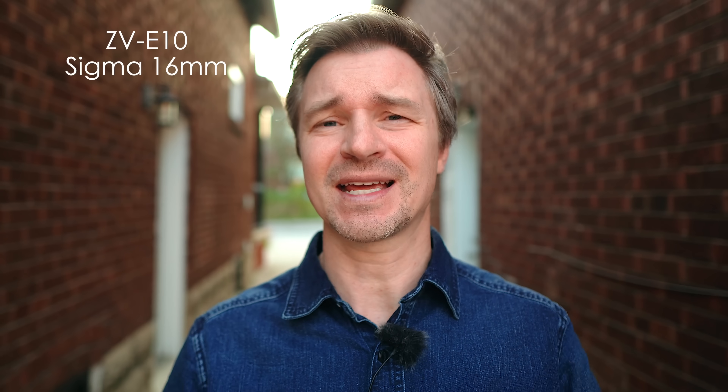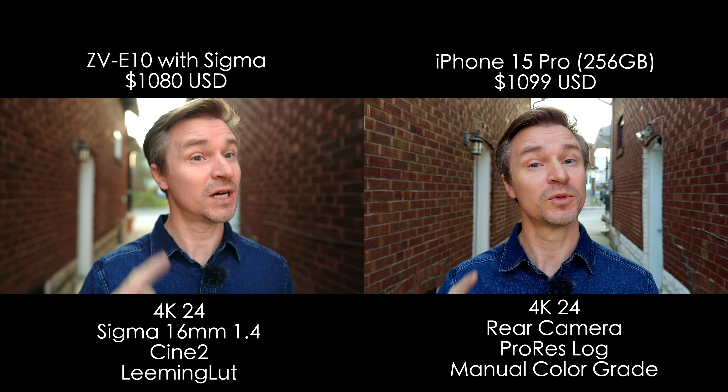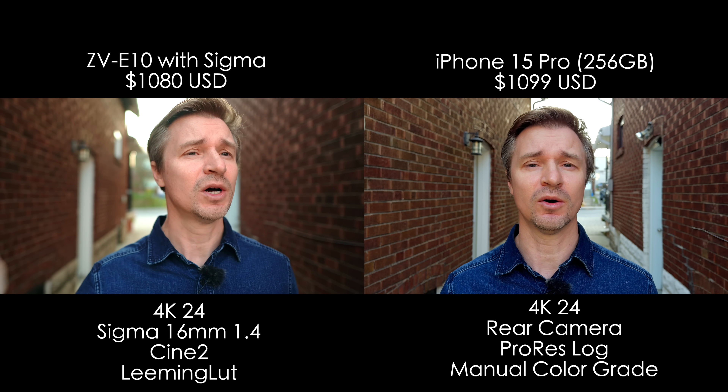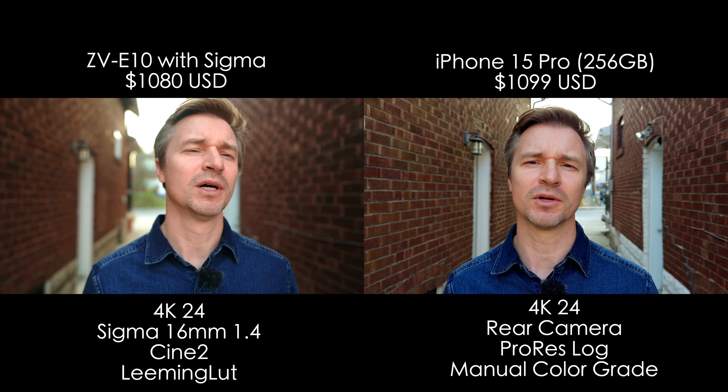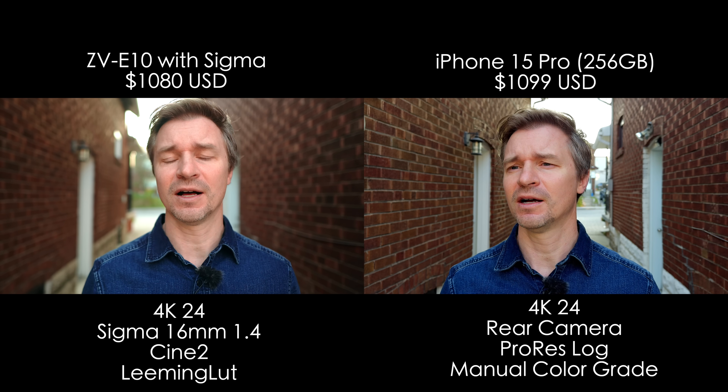This is about the best I can get out of the ZV-E10 and this is about the best I can get out of the Apple. But the iPhone does have that cinematic mode, which creates a digital background blur. Let's see how that compares to the background blur on the ZV-E10.